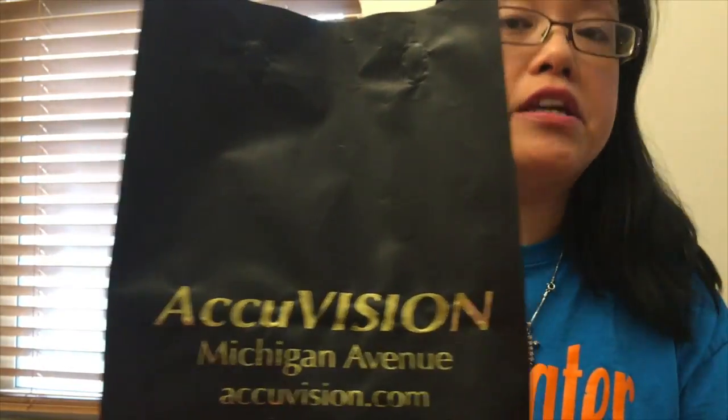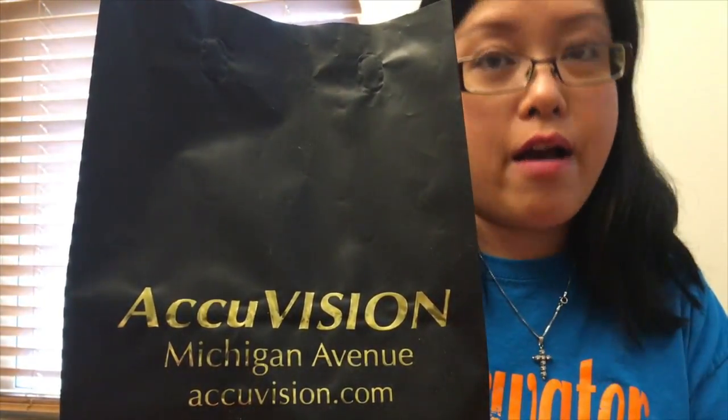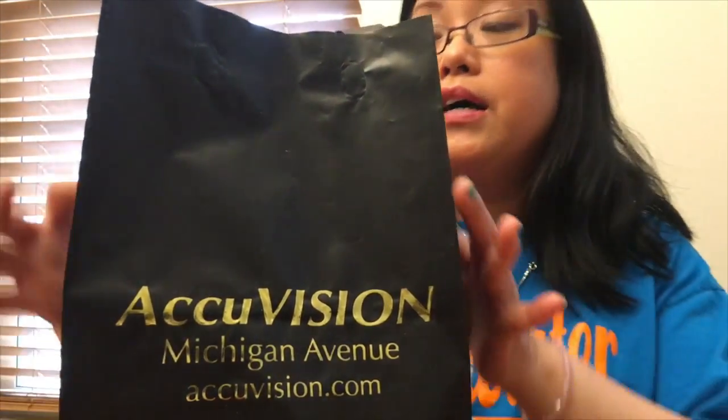Hi, welcome back! As you can see, I have a bag here from AccuVision. They called me today that my sunglasses and glasses were in. I'm very excited that they're here — I've been waiting, it seemed like forever. So let's get started.